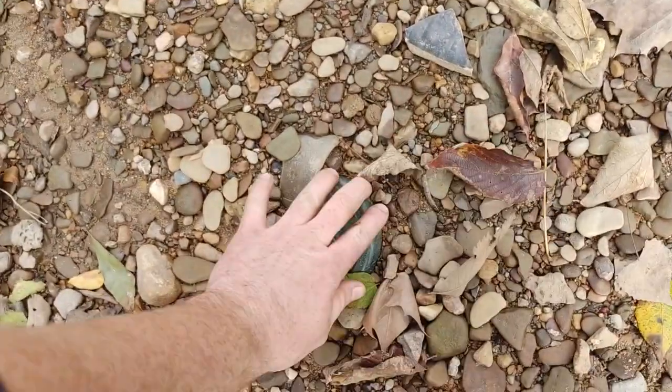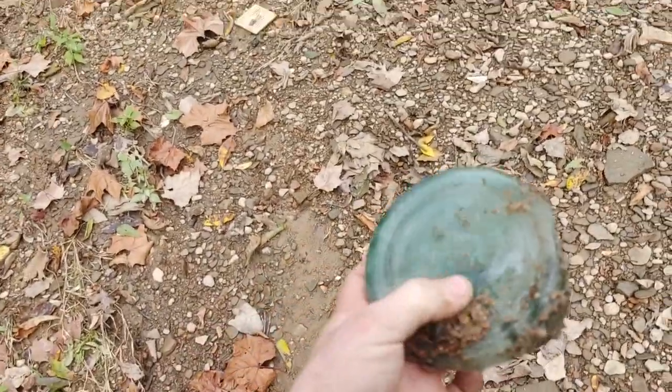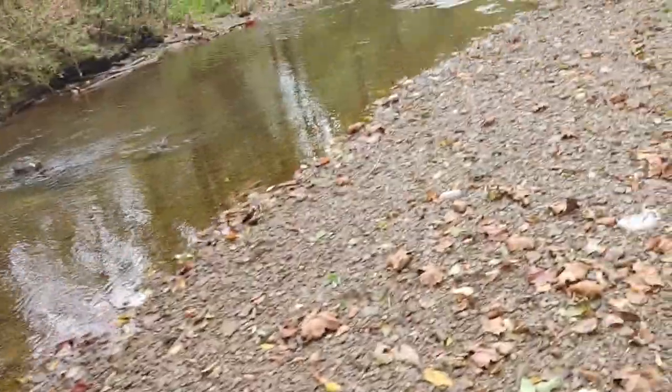Hopefully next time I flip on the camera I'll have something whole for you guys. That would have been a huge number-10 mason jar — that thing would have been huge. I've dug one of those with a lip chip before. Hopefully we'll get down here and get something nice.